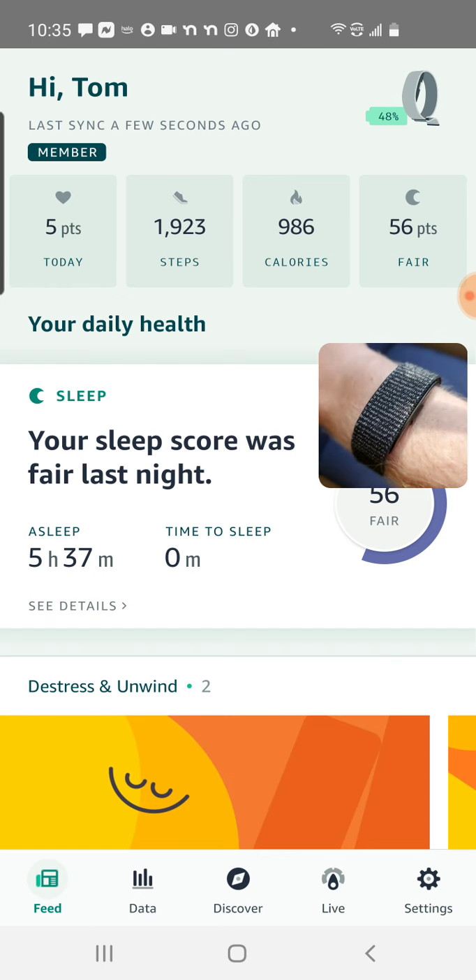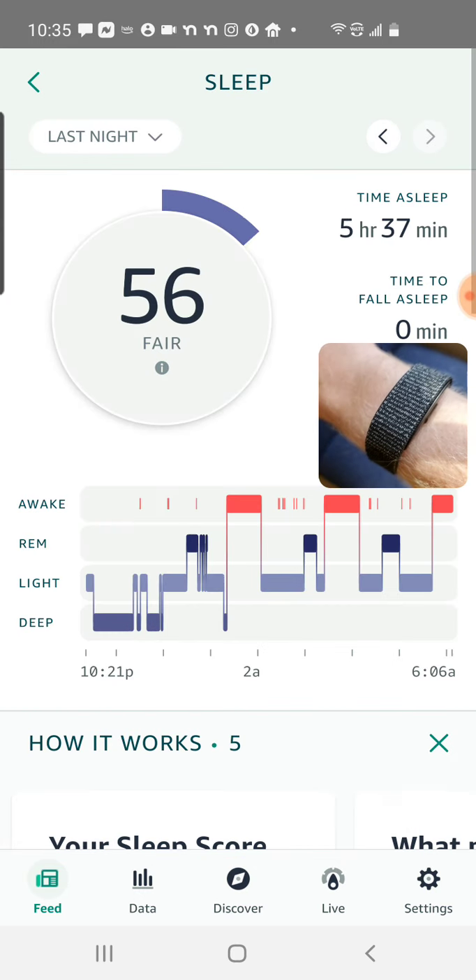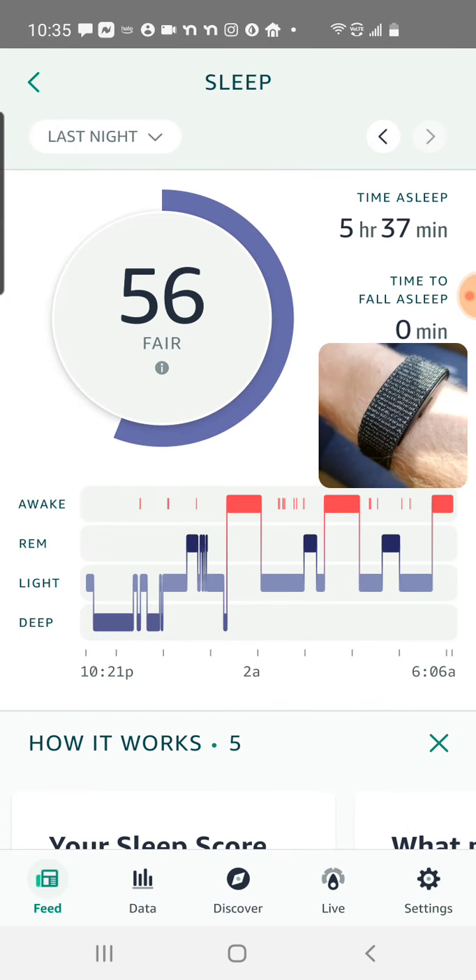Something I can definitely work on. But I can go into that sleep metric and see more details on how long I slept, what sleep stage I was in throughout the night, and times I was awake. You can see I did not sleep that well, according to the data from the band.